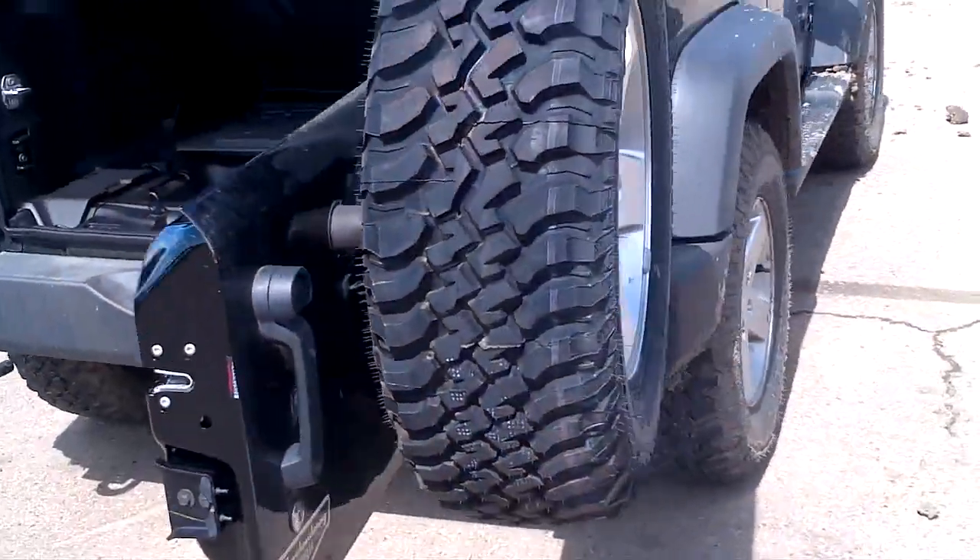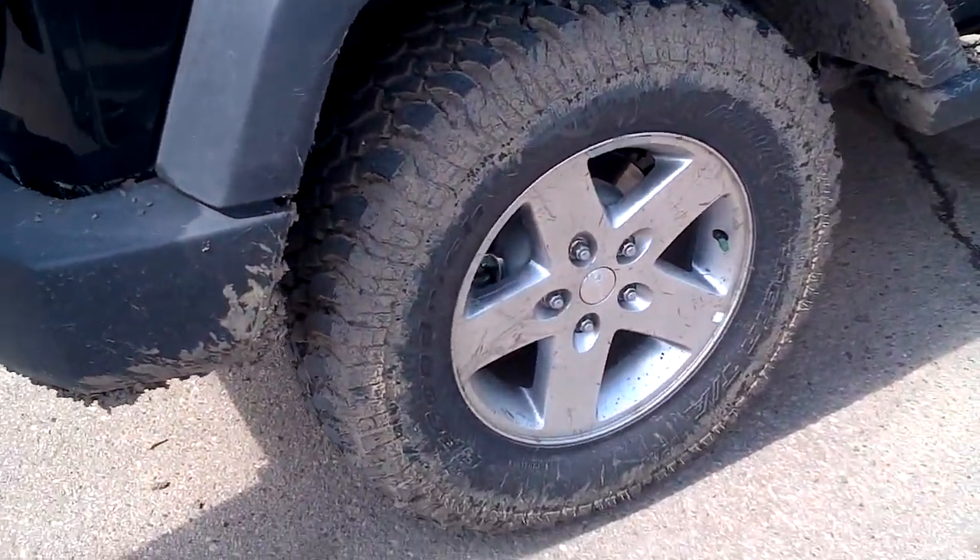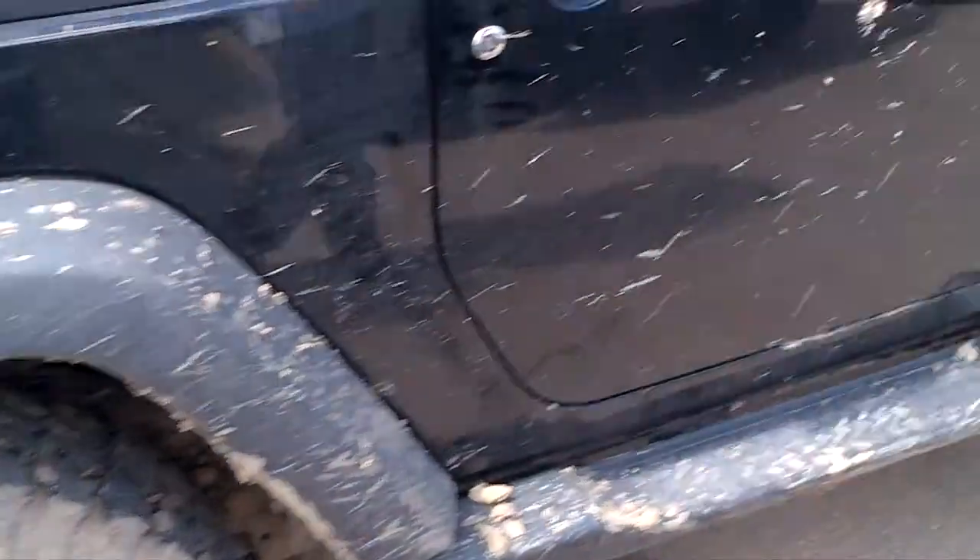Coming around this side again — full-size spare with the upgraded 17-inch rims, and they look a little sharper. Anyway Amanda, I'd just like to thank you for your time here, and I'm looking forward to seeing you on Tuesday. Give me a shout if you have any questions. Thanks a lot.